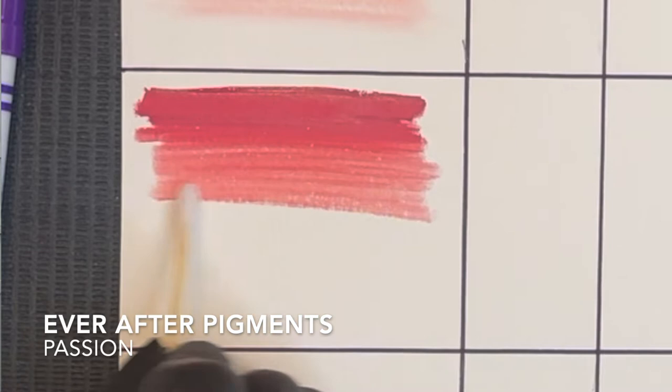Moving on, number two is Pink. My most used pink pigment is Passion from Ever After Pigments. It's a slightly cooler pink, but it can be used on its own since it's dark enough and you can warm it up with an orange pigment or you can make it even bolder with a red pigment.